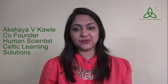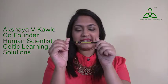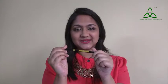Hi friends, welcome to our channel Celtic Learning Solution. Today's video is a product review on Maybelline Colossal Super Black Kajal. This is my first review and I hope you guys like it.